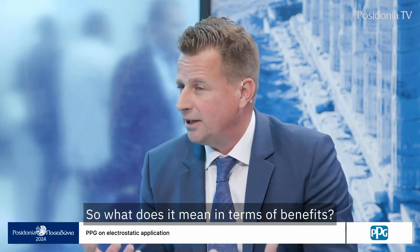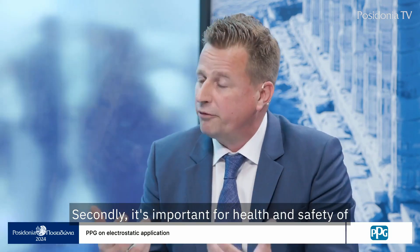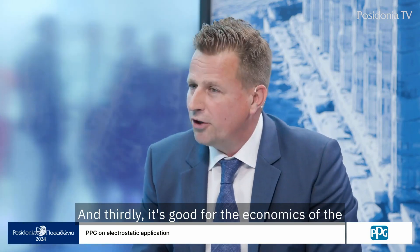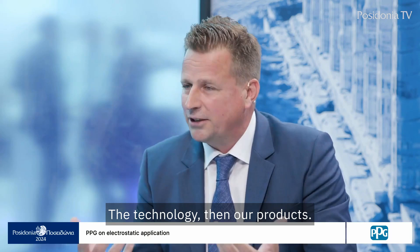What does it mean in terms of benefits? The first benefit is environmental — less paint is wasted, which is better for the environment. Secondly, it's important for the health and safety of the workers, as the paint goes to the ship and not around. And thirdly, it's good for the economics of the system as a whole because you have less waste.